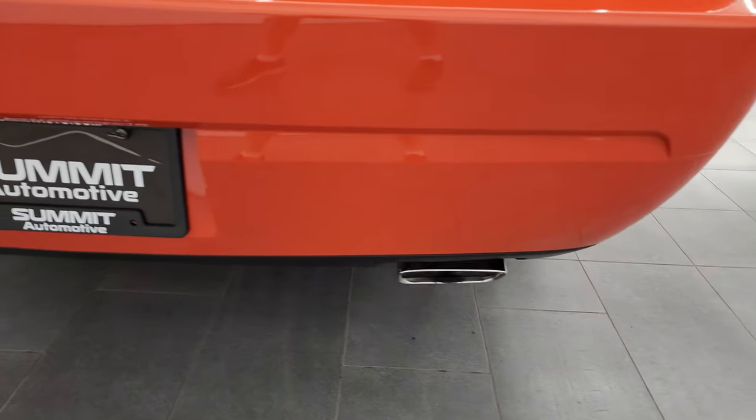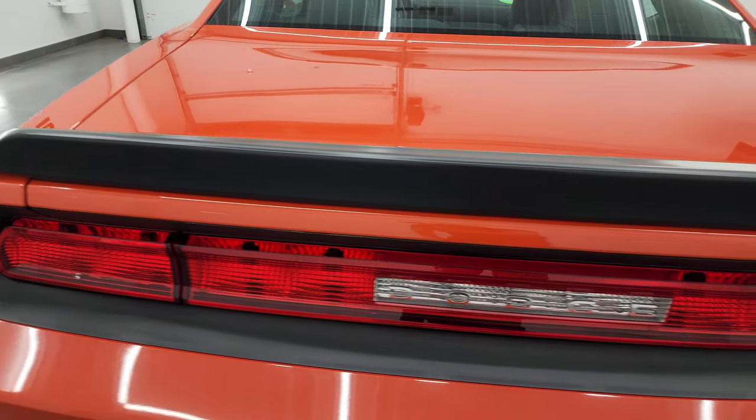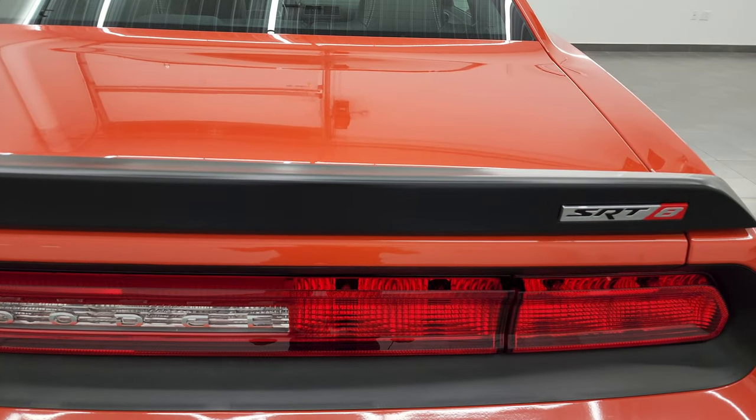You get the chrome tip and the dual rear exhaust. The rear bumper is in great shape, and the trunk lid and spoiler are in nice shape as well.